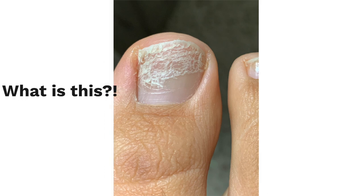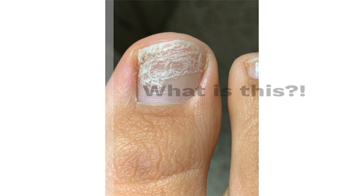Is this fungus? How did this happen to my toenail? Can it be treated? Is it permanent? Can it be prevented? The answers to these questions and more coming up.